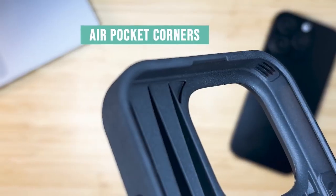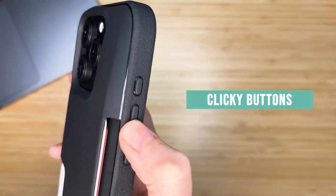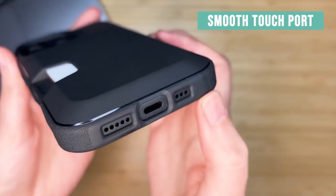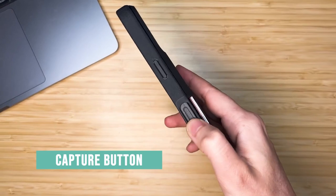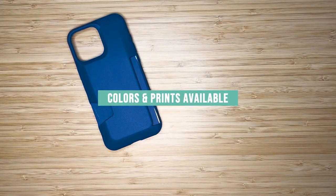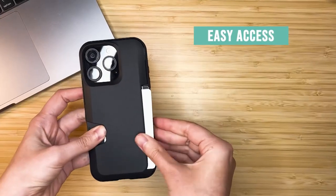The textured sides provide a secure grip without sticking to your pocket, while the smooth back allows for easy insertion and removal from your pocket. Overall, the Smartish Wallet Case is a convenient and protective option for those seeking a multifunctional case for their iPhone 16 Pro Max. Its combination of card storage, durability, and user-friendly design make it a worthwhile investment.